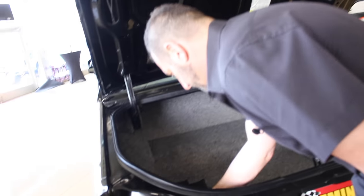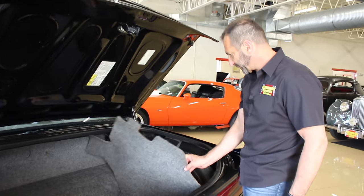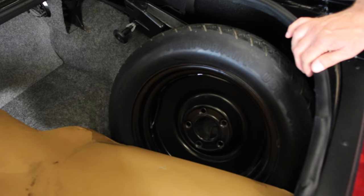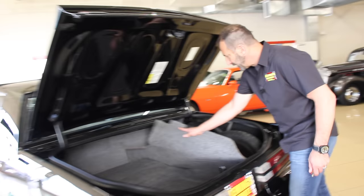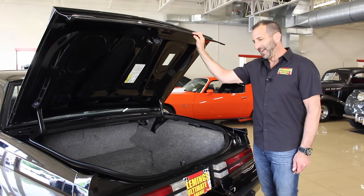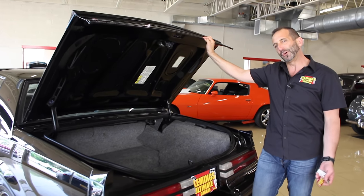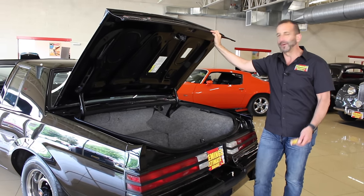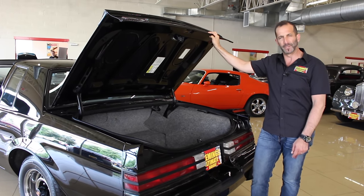These are the original GM T-top bags that you can't even get anymore. You'd take the T-tops off, put them in here, and that way they wouldn't get scratched. The original spare tire is still in here, the jack is still in here — there's probably air inside there from 1987. If you wanted to go to a car show, this right here is a great display as well. Everybody loves the Grand National when you show up.